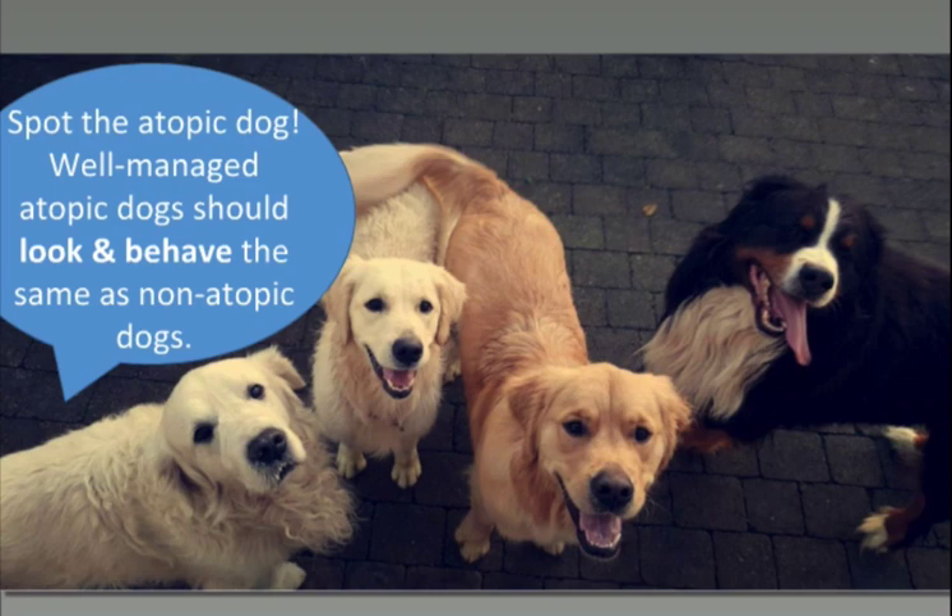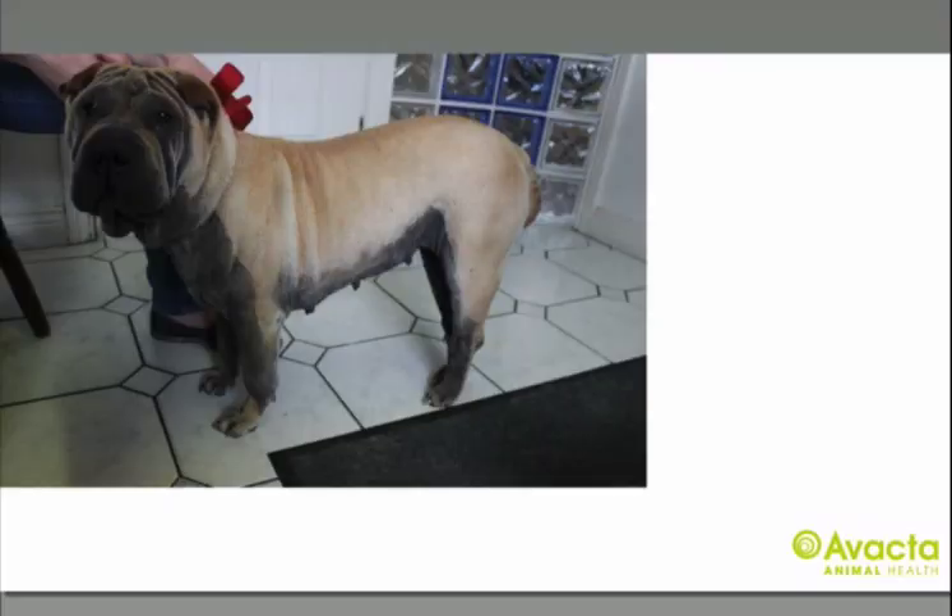An atopic dog who is properly managed should act, look and feel the same as a non-atopic dog. These are my dogs and my parents' dogs and one of these dogs is severely atopic. Looking at these four, you have a better chance of guessing correctly which dog has had their spleen out versus which dog is atopic. This is the other end of the spectrum. This is Sherry, a five-year-old Shar-Pei with uncontrolled atopic dermatitis.